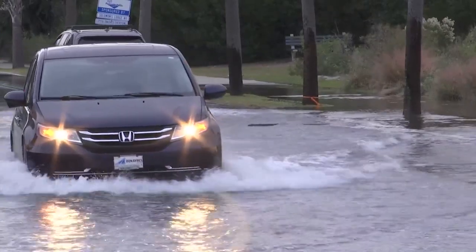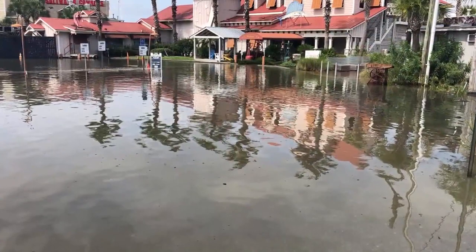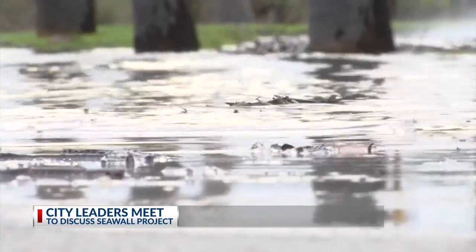City leaders say this seawall is necessary for the future of storm surge protection, especially right here at the Battery. Mayor John Tecklenberg tells me he's ready to get the groundwork running on the design phase of this project to keep the Holy City from ending up underwater. Historic Charleston is threatened by rising tides and floodwaters, and tonight city leaders are starting the next steps in an almost four-year-long process with the Coastal Flood Risk Management Study.